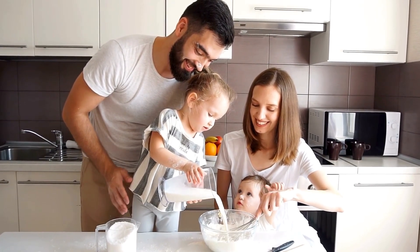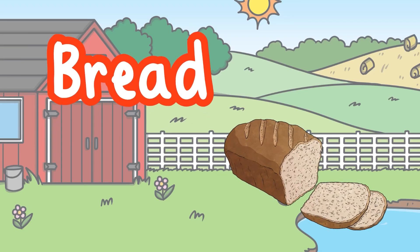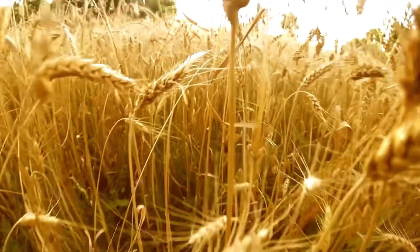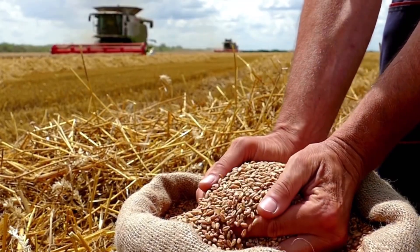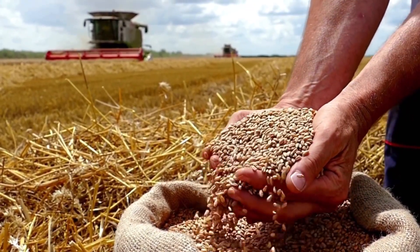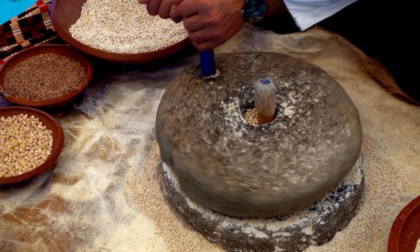Milk can be used as an ingredient to make other foods too, such as cheese, butter, and yogurt. Bread is made from wheat. Farmers grow wheat in their fields, and in the summer they harvest the wheat using a combine harvester.